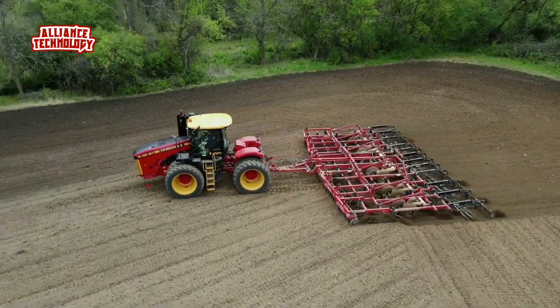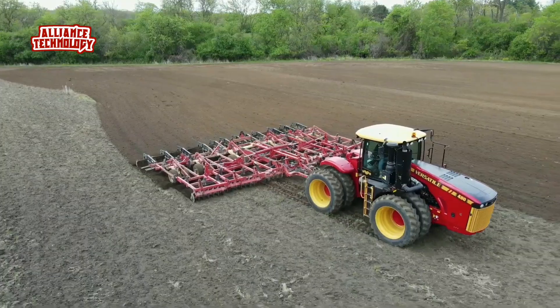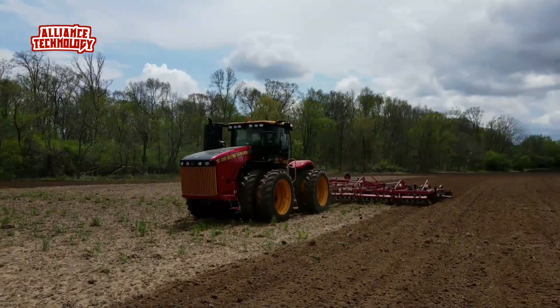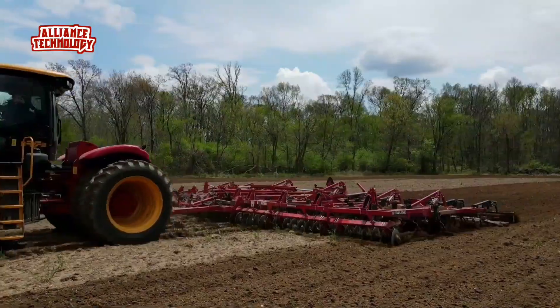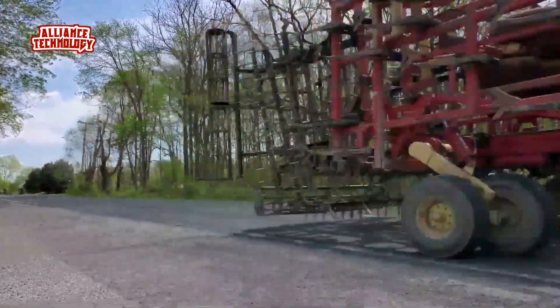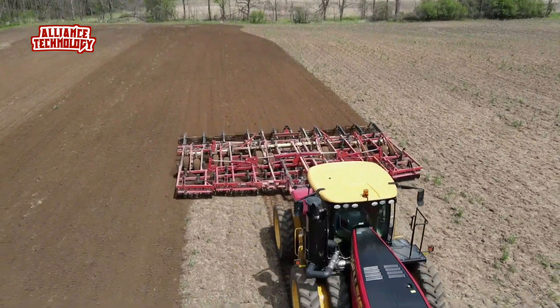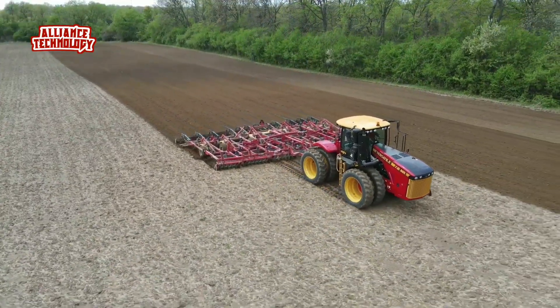The Versatile 460 has a 4x4 articulated chassis and four-wheel drive, making it great for working in tough conditions. It has a full power shift transmission with 16 forward gears and four reverse gears, giving the driver lots of options. The tractor has a three-point hitch and a closed center load sensing hydraulic system, which helps it handle many different tools.